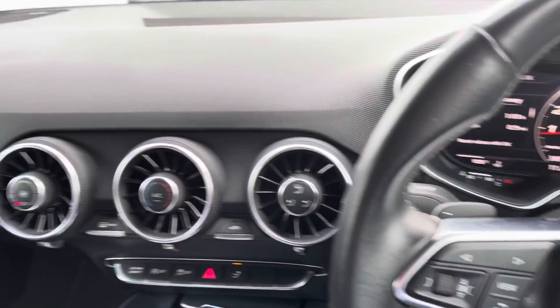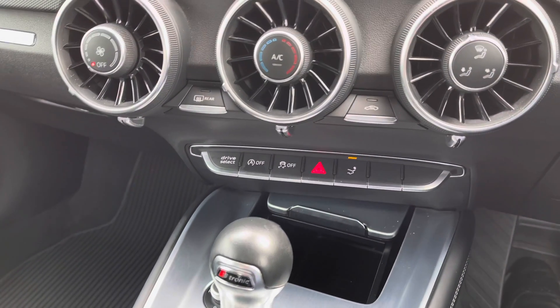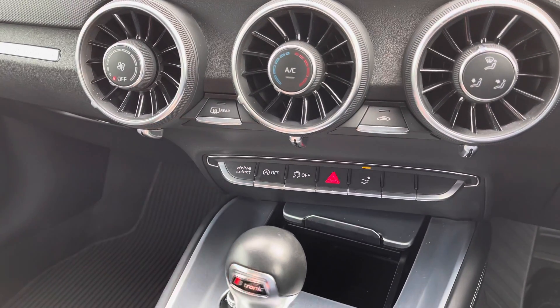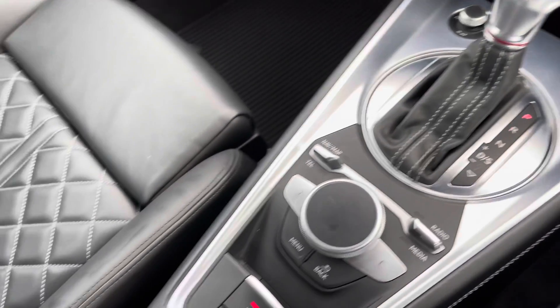Moving to the centre console we have got our air conditioning - dead easy to use, set your temperature and away you go. Just above it we have got a couple of buttons that all interact with your cockpit display. For example, the Audi drive select button - this is where you can choose how you want your car to perform, like the stiffness of the steering wheel and the thrust of the vehicle.